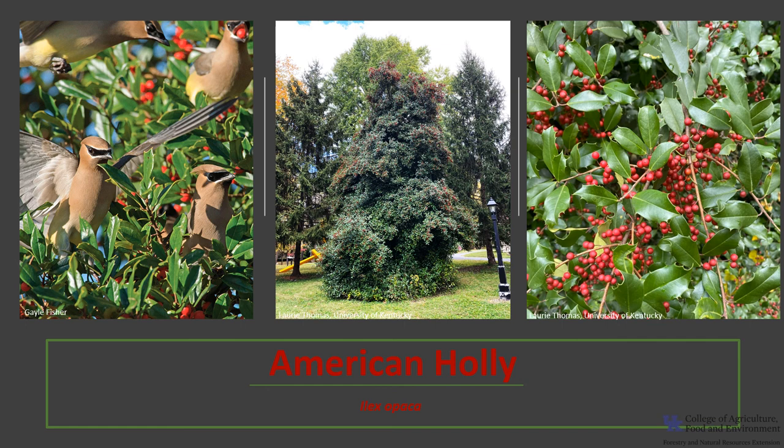Thanks for joining me to learn about the American Holly. I hope you get the opportunity to get out into your woodland, a local park, or neighborhood and enjoy the American Holly — a holiday favorite.